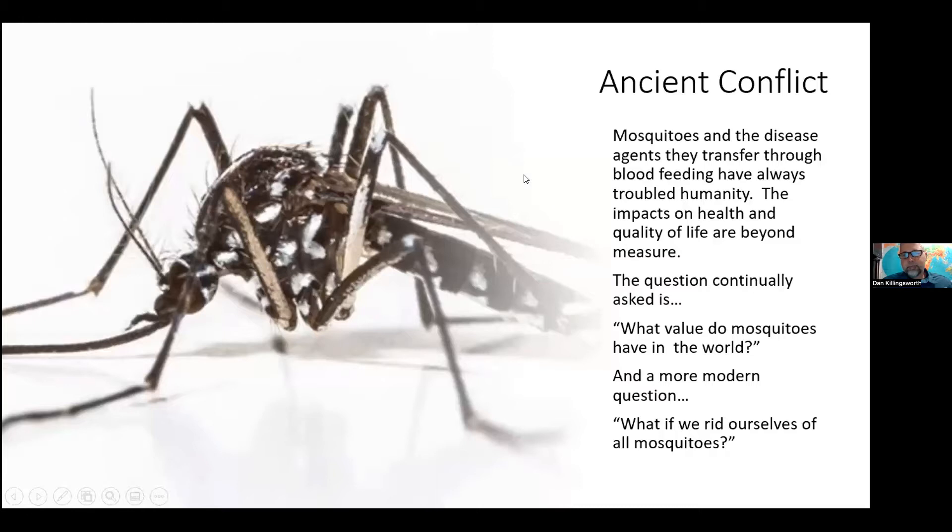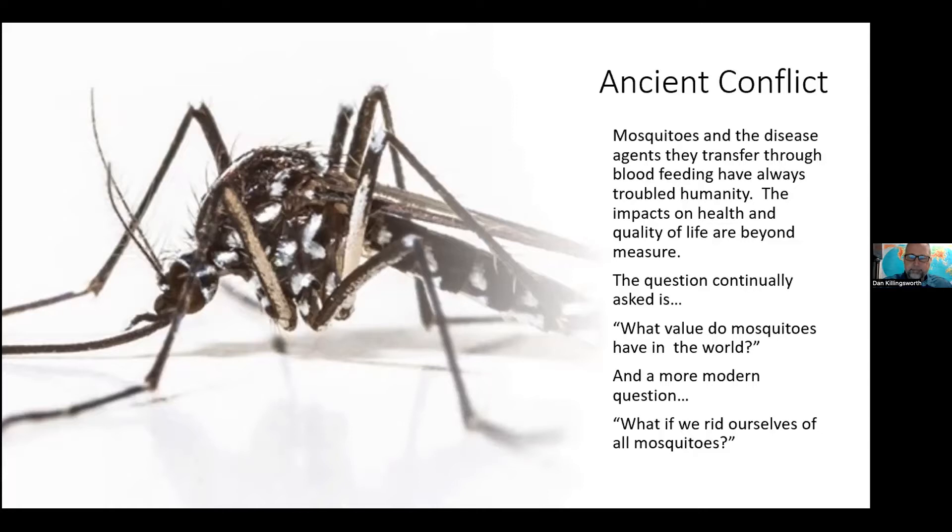Today we're going to go over a mosquito management initiative that I am getting off the ground for tire management — so it's container mosquito related — and how the mosquito habitat mapper is going to be instrumental in progressing that project. We're going to review basic mosquito issues, limits of treatments, environmental impacts, mosquito ecology, innovative alternatives, biocontrols, and cooperative surveillance strategies, which really is what the mosquito habitat mapper is all about.